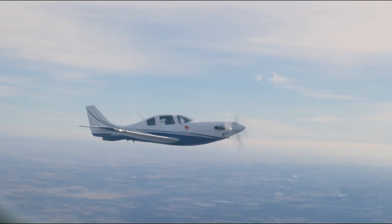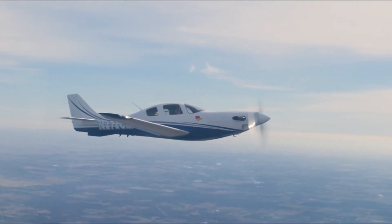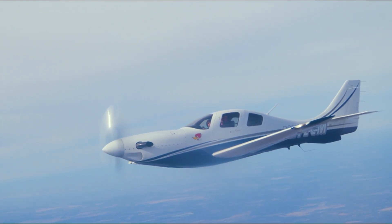The operating costs associated with the Lancer 4PT are incredible compared to other high-performance turboprops. At 30 gallons per hour and 290 knots, it's getting excellent fuel mileage — and even better because it's burning Jet A, which is lower priced than 100 low lead.